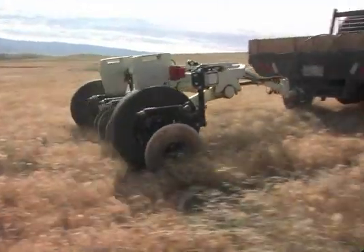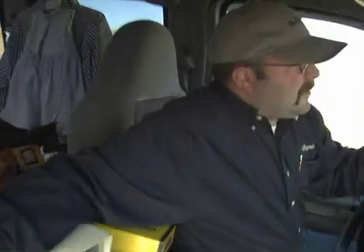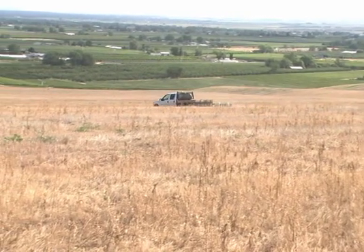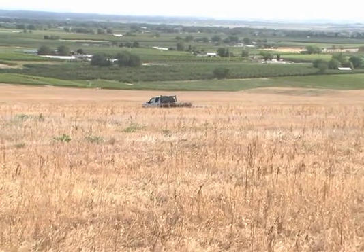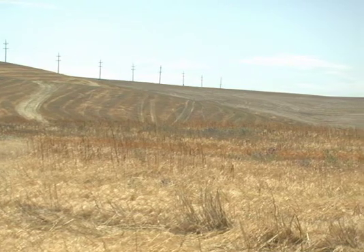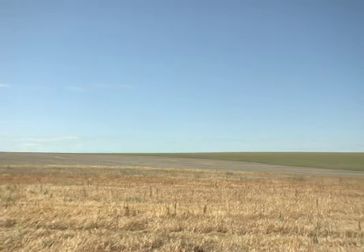Today we are starting phase one, which is doing the soil mapping with electroconductivity. Ryan Maiden with Simplot is doing it currently as I'm talking. We are going to be able to define a variation that is part of this piece of property on the 230 acres. According to this variation we're going to find on the map and according to the results, we're going to be able to sample the soil and do some physical and chemical analysis that will allow us to know better what's underneath the ground and at different depth levels.